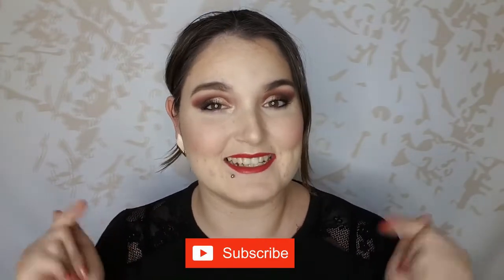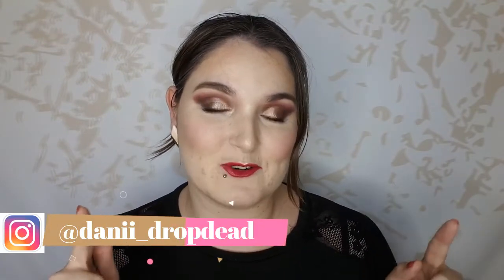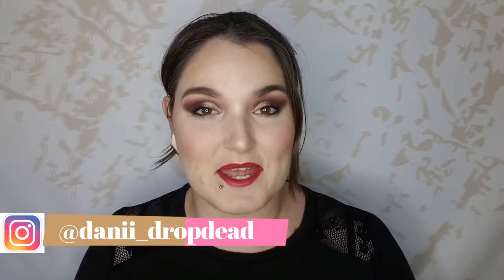Before I jump into the video, I just want to say if you are new to my channel, go ahead and click that subscribe button down below, and while you're at it tap that notification bell to be notified every single time that I upload a video.